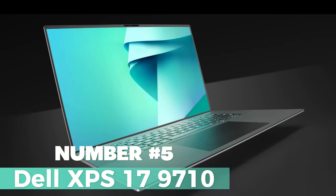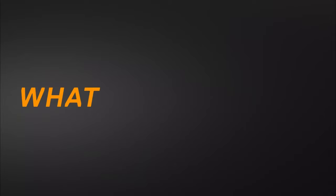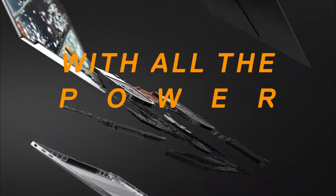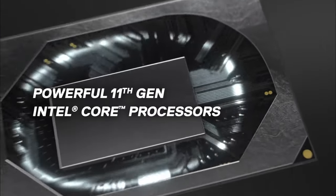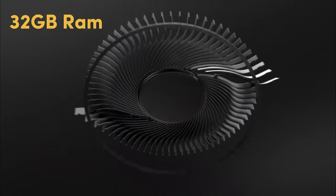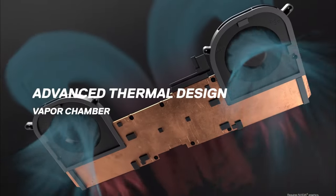Let's go to number 5, the Dell XPS 15 9710. Introducing a powerhouse of a laptop designed for creative enthusiasts and video editing aficionados, packed with features that will elevate your content creation to new heights. This machine boasts a 1TB hard disk, powered by an Intel Core i9 processor, and a whopping 32GB of RAM.